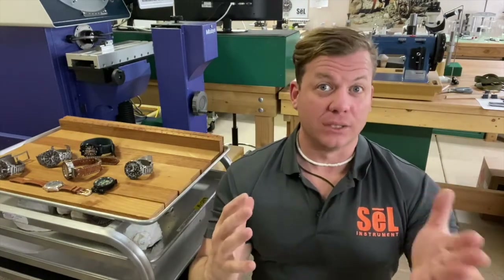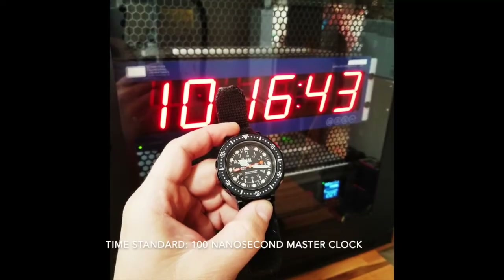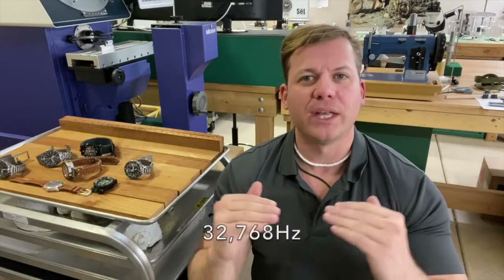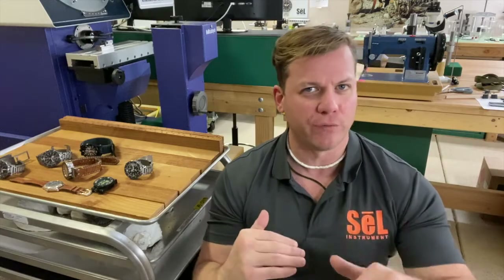Let's get into some nerd stuff. There is a thermocouple, which is a solid state thermometer built into a feedback loop with the crystal oscillation circuit. It regulates the oscillation frequency based on the temperature, so it maintains a super consistent oscillation frequency.